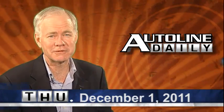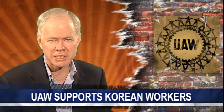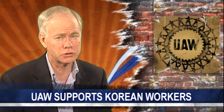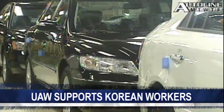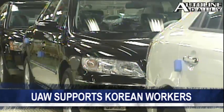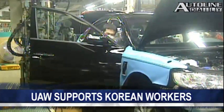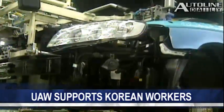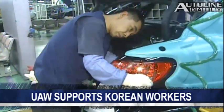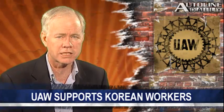This is AutoLine Daily for the first day of December, and now the news. The United Auto Workers says it will pick its transplant target by the end of this year and is close to determining who that will be, Bloomberg reports. In the meantime, the UAW is beating the war drums for their brothers and sisters who work for Hyundai in South Korea. They're picketing Hyundai dealerships in the United States in a show of solidarity with Korean union workers who want more money. But the UAW says this picketing effort has nothing to do with its efforts to organize the transplants, and that Hyundai is not the target.